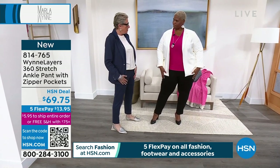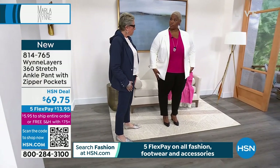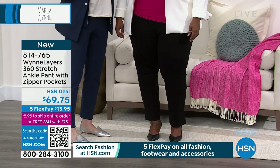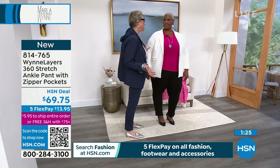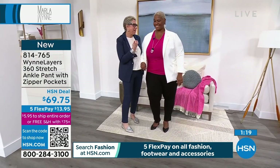What size are you in? 3X. You're in the 3X? Yes. How are you feeling? Good. Easy to pull on, very comfortable. I love the pocket - very functional. Because you work here at HSN, you have a whole other life. What do you do? I'm a copywriter. So you just have talent with words.